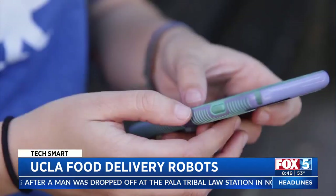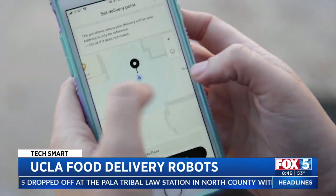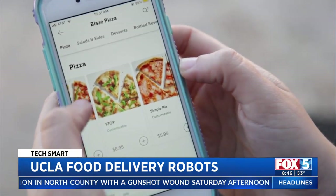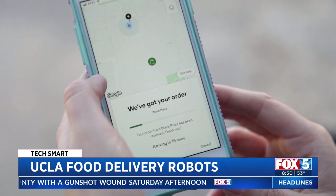Students place orders from anywhere on campus. I'm going to put the pin right on where I'm sitting, click Blaze Pizza, the pepperoni pizza, and it looks like it'll be here in 7 to 23 minutes.